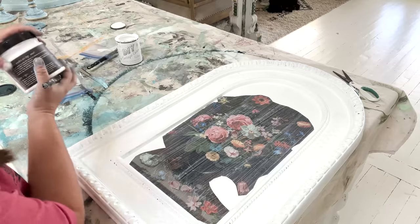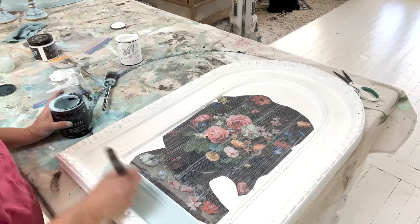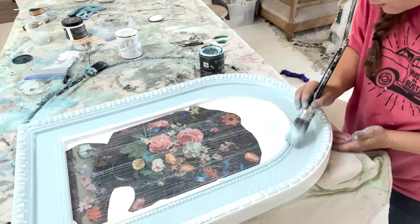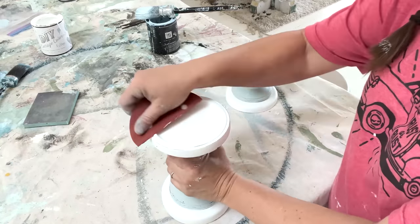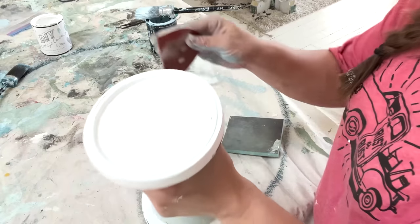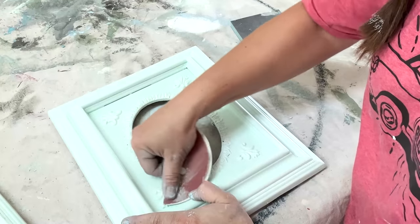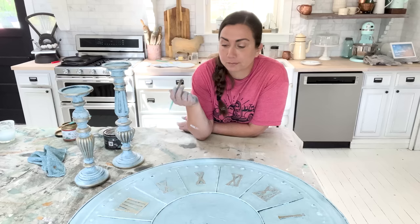While that's drying, I'm going to get started painting the frame. I've decided to use my Bohemian Blue mixture since I have quite a bit of it left, and I'm going to come over the top of the white with this. The candlesticks are all the way dry and I'm just going to bring back some of that black that was underneath along the edges.